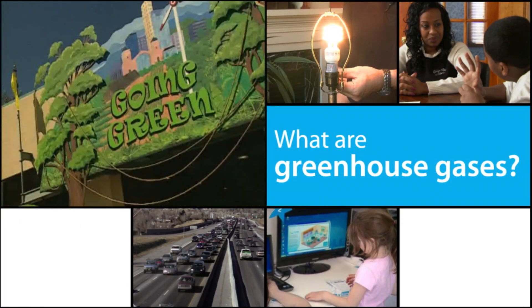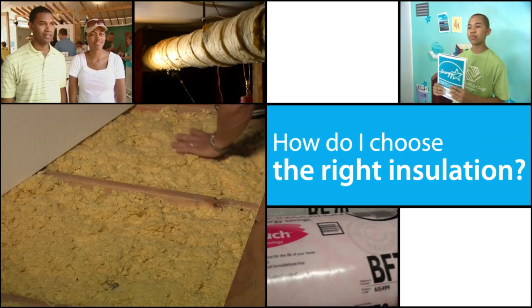Have you ever had a question about saving energy in your home, but didn't know where to turn? Just ask the expert. Summer is finally here, and these warm days are going to drive up your utility bill.